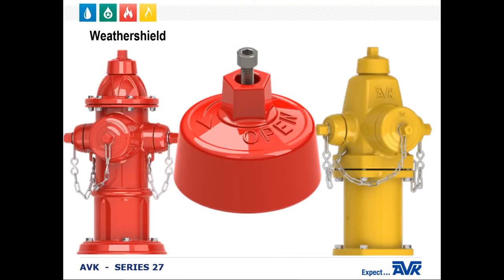The weather shield sits on top of the hydrant. It protects the bronze operating nut from damage from non-standard wrenches. So, if someone tries to operate a hydrant with a pipe wrench, it might damage the weather shield, but it won't damage the bronze operating nut. And in the unlikely event that the weather shield does get damaged, it's much easier and less expensive to replace that than the bronze operating nut.